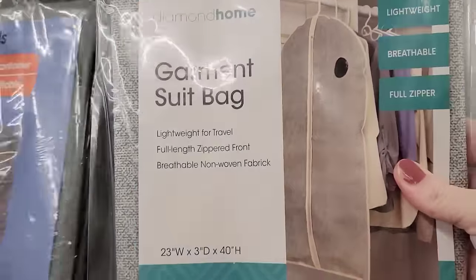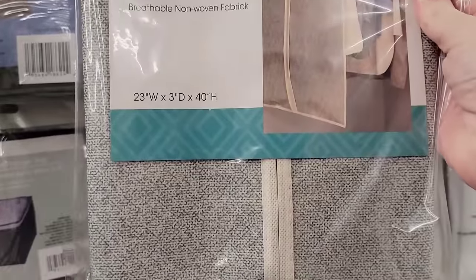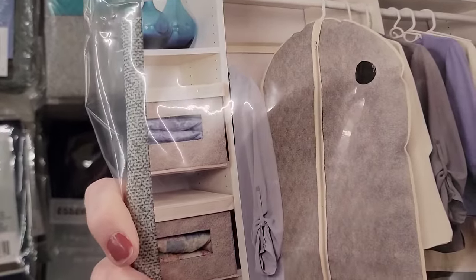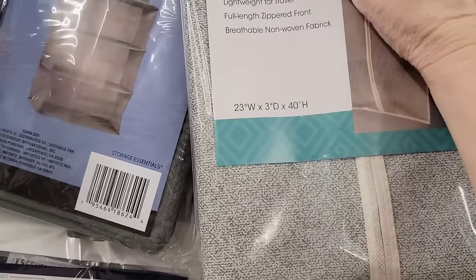Look at this garment suit bag by Diamond Home. It is 23 by 3 by 40. It's lightweight, full-length zip, breathable, non-woven fabric in the color gray and taupe.